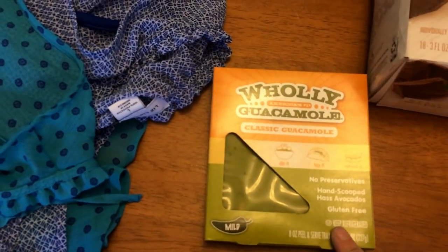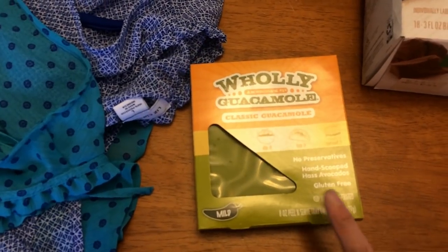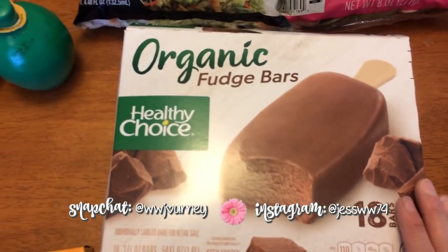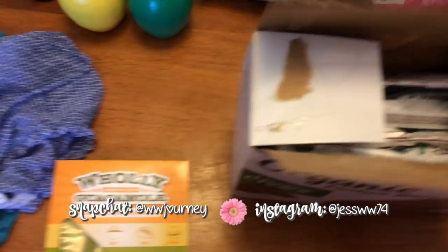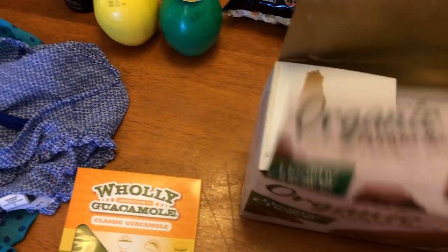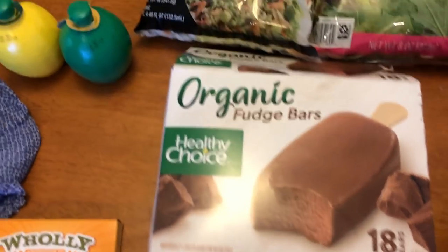Picked up some Holy Guacamole — my husband will probably use this more than I will, but it is two points for two tablespoons. I just prefer smashed avocado myself, but we're having taco night one day this week so I got this for that. And the Costco samples got me — these are the organic Healthy Choice fudge bars. These are five points a piece. They're not that big, but I have a whole family to eat these so I'm not too worried about it. It's been so hot that I just fell for it easily.